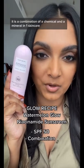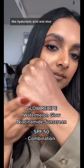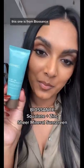This one's from Glow Recipe. It is an SPF 50 — a combination of chemical and mineral in one. It has skincare ingredients like hyaluronic acid and aloe, and it's reef safe.